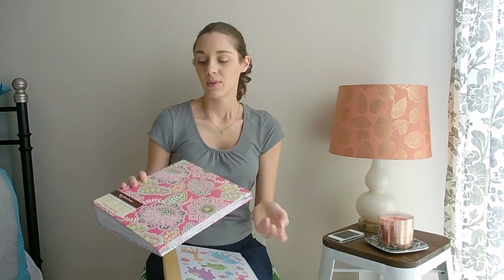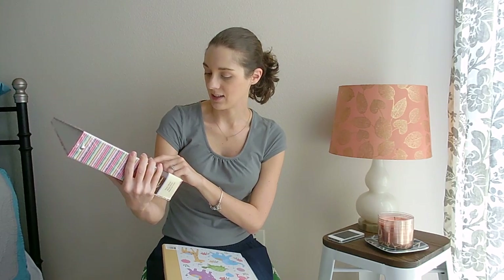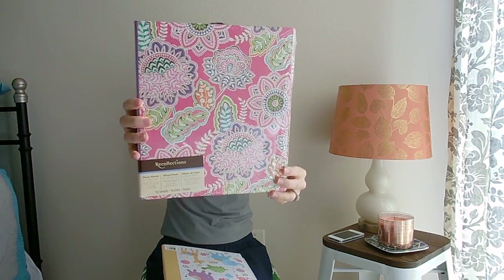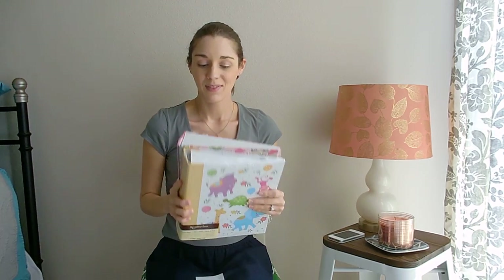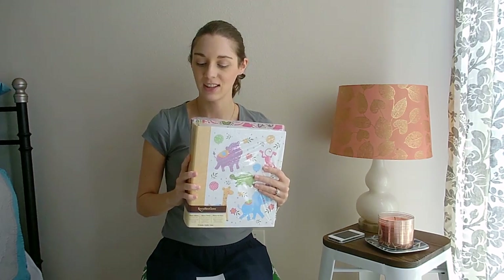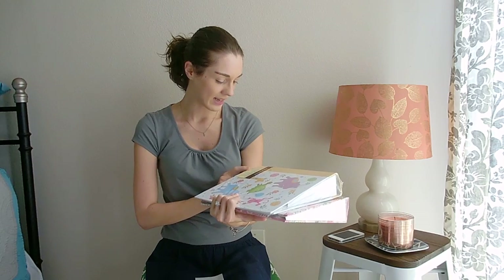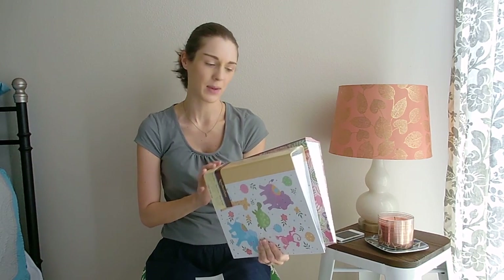I picked up another one for some extra stuff — this one has flowers and it's like pink and purple. I thought it was really pretty. Both of these were $5. Now that I look at it, it only comes with 10 sheets, so I'm definitely going to have to pick up some more. I didn't think about that, so I'll have to go back and get some more of those.